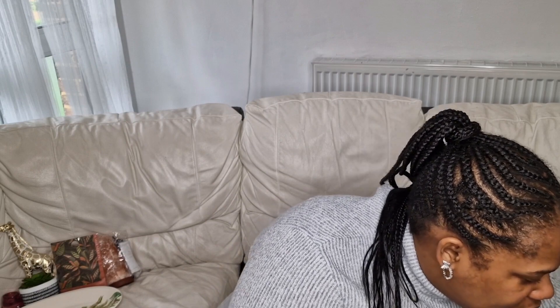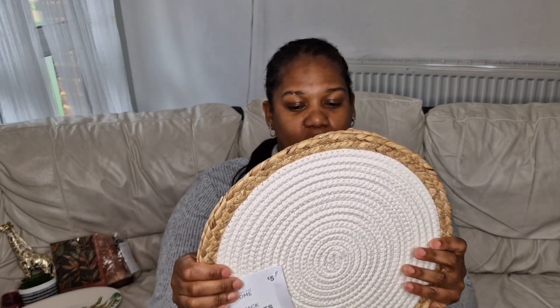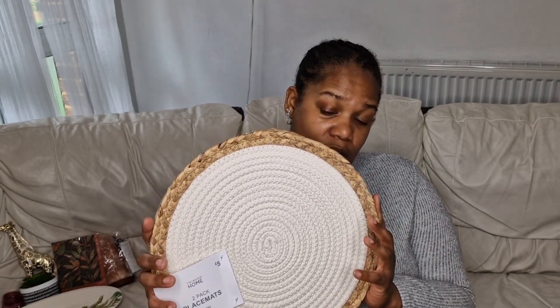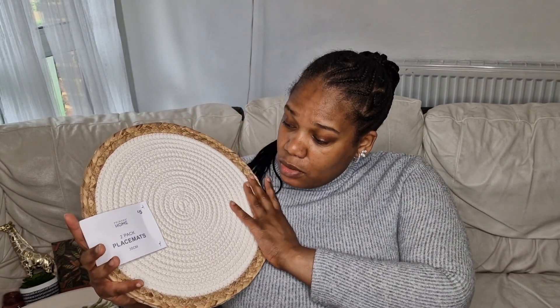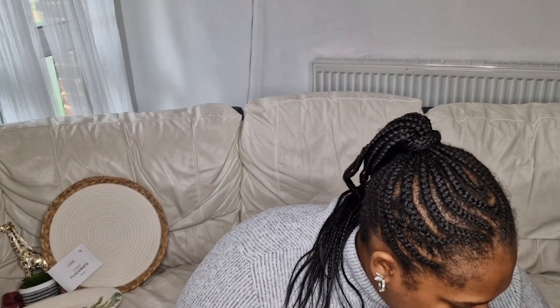Now my big items. First is this placemat — you get two of them. I thought it was really unusual because it's got a creamy white colour with a detail going around the edge, which is slightly different from the usual ones. I thought this was really nice and it was five pounds for the set. It's a good size — 35 centimetres.